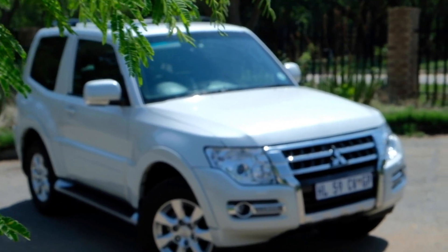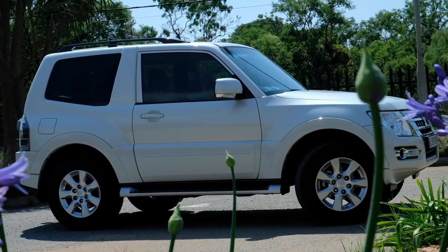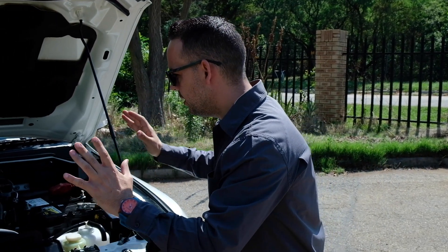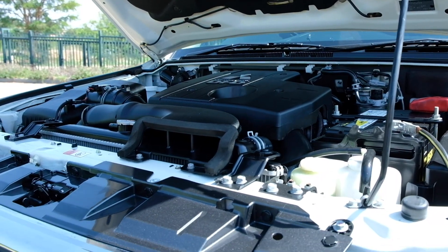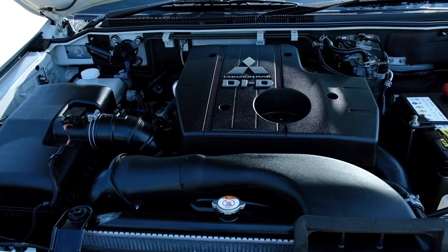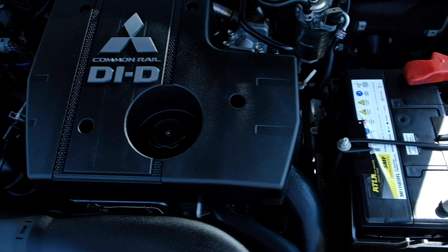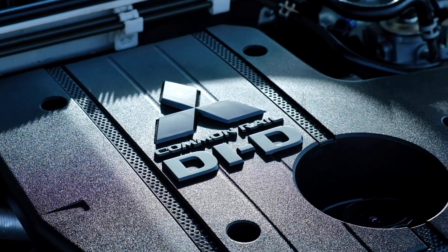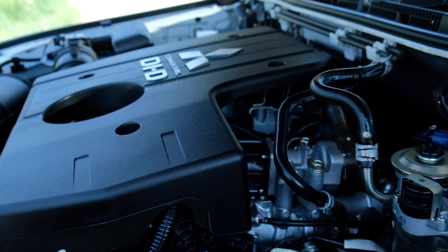At the heart of this vehicle is a very, very good power plant — Mitsubishi's 3.2-liter four-cylinder turbocharged diesel motor. It really is a special engine which has, over the years, propelled them to numerous Paris-Dakar victories. In this vehicle it produces 140 kilowatts and 441 Newton meters of torque, which I assure you is more than enough.